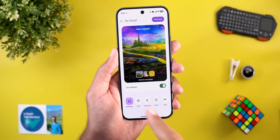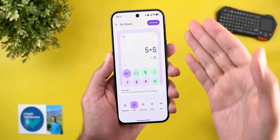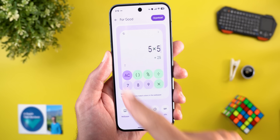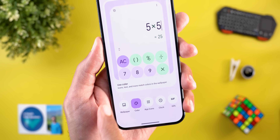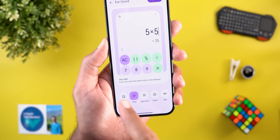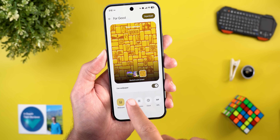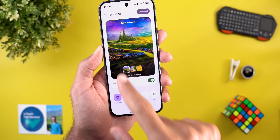The next tab is Color, which shows a quick preview of the color palette based on the selected theme, using the Calculator app as an example. It says the color palette will be applied to your icons, text, and more to match the colors in the wallpaper.